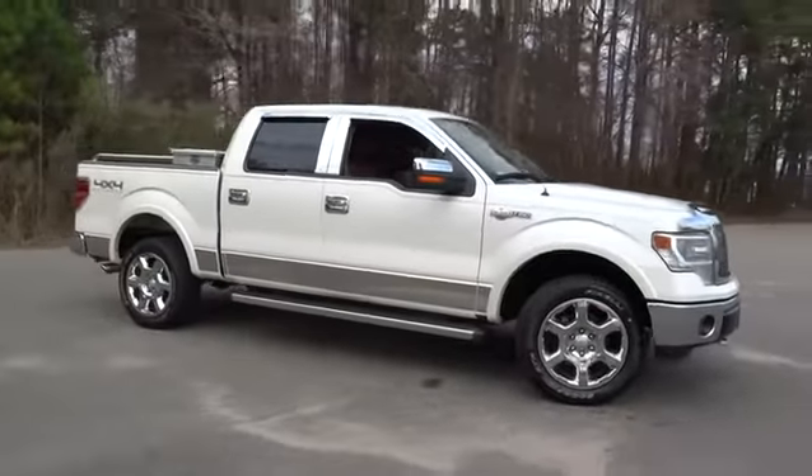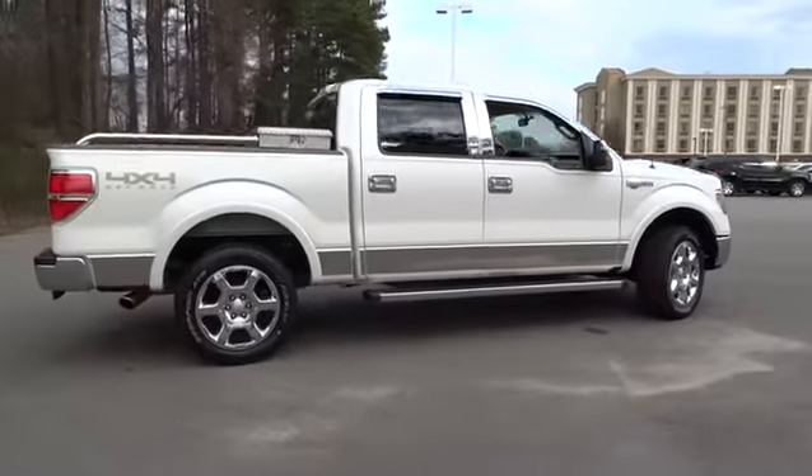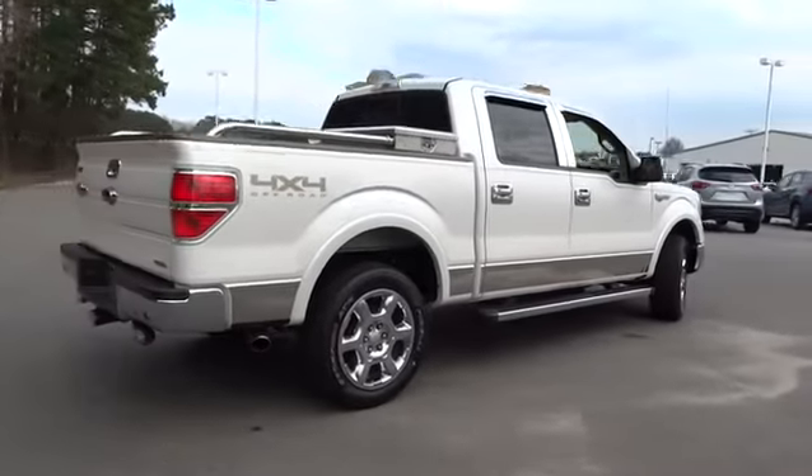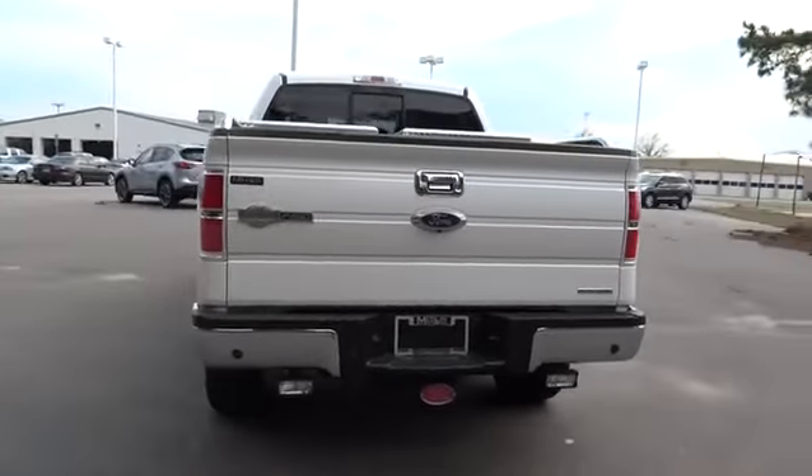The 2014 F-150. A Ford F-150 knows how to handle any situation. It's built to follow orders. No whining. This vehicle has less than 25,000 miles.